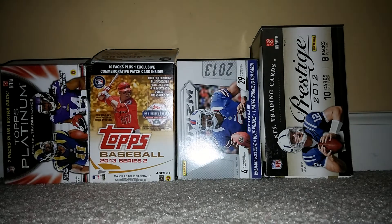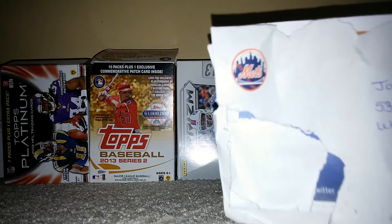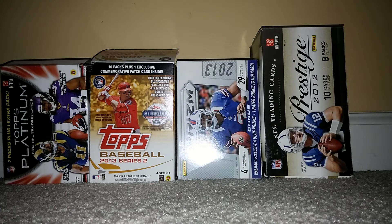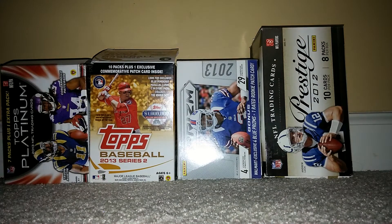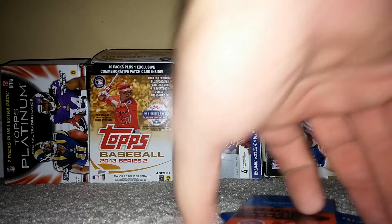I got another one, but it got ripped up and torn up. They paid a buck sixty-one. I can see why it got ripped up — they sent one, two, three, four pocket schedules in there.